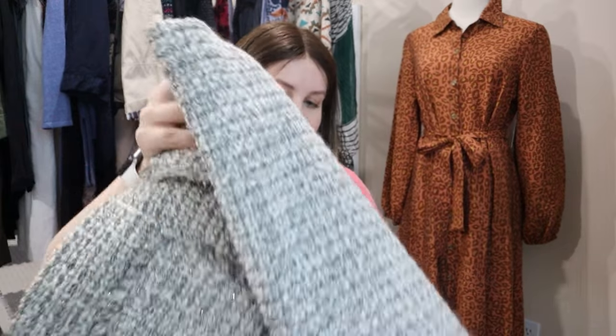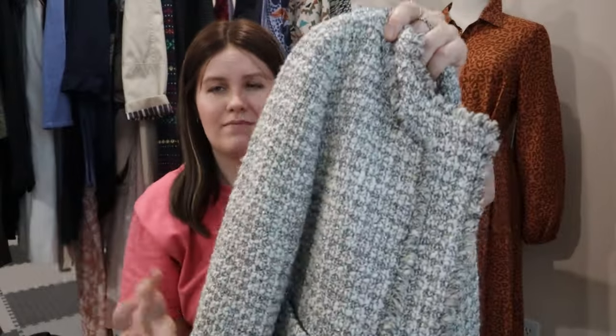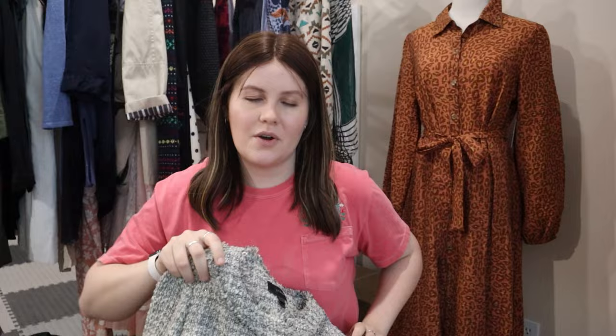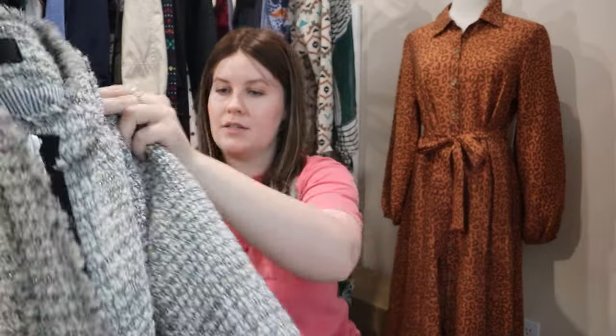This next one was a great find — a J.Crew tweed jacket with little metallic thread accents. I looked it up and a couple were listed on Poshmark and eBay for around $100. Will I get $100? Probably not, but could I get $50-60? I think so. This is a size four J.Crew tweed blazer.